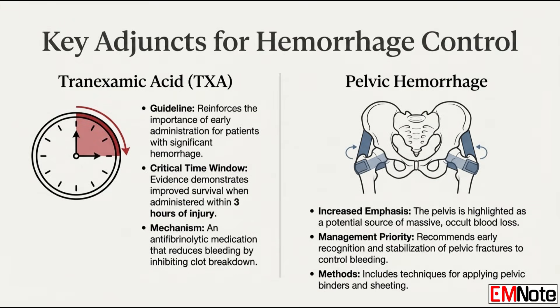And tranexamic acid — TXA — is still very important. The guideline reinforces giving it early for significant hemorrhage, specifically within the first three hours of injury. The evidence really supports this: early TXA administration improves survival. That three-hour window is key.